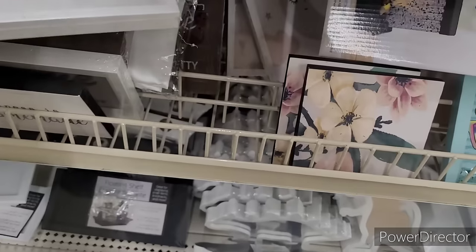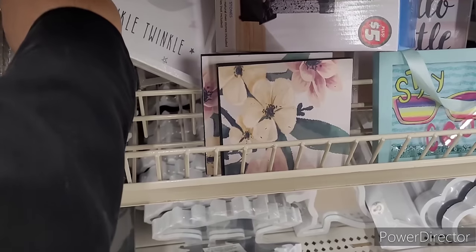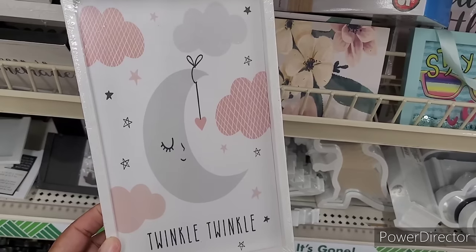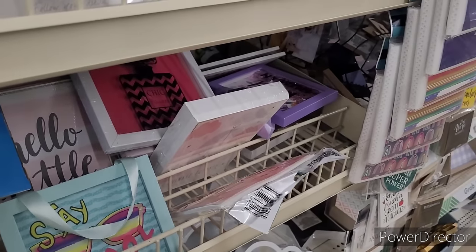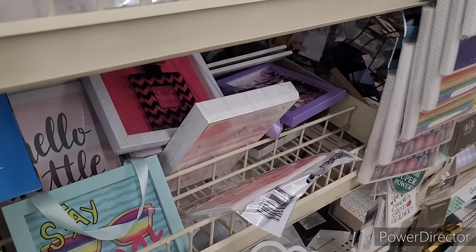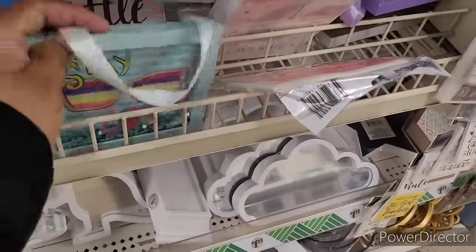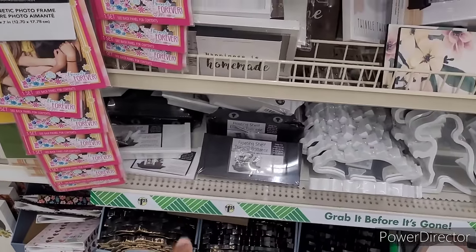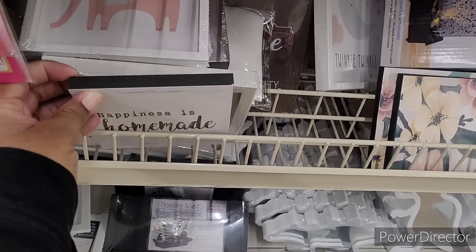Remember that floating around too. Another Twinkle Twinkle, and 'Hello Little One' — y'all see it. 'Stay Cool' right here. It's a lot down this aisle. Here's some floating shelves, 'Happiness is Homemade' right there.